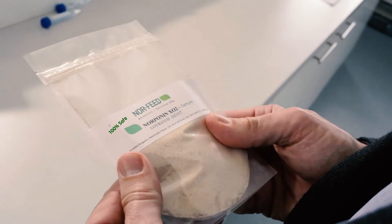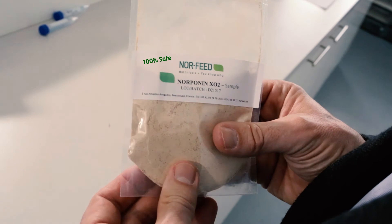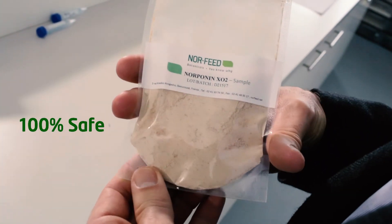This is a matter of cost per ton of feed. Norponin XO2 is a double concentrated formulation whose treatment cost compares favourably with commonly used anticoccidials. Given its proven efficacy, Norponin XO2 brings a high return on investment while being 100% safe.